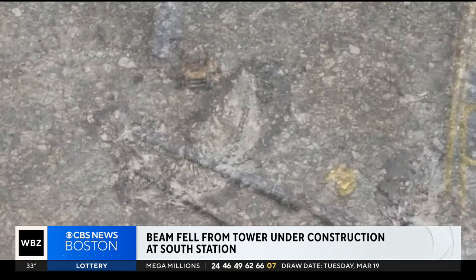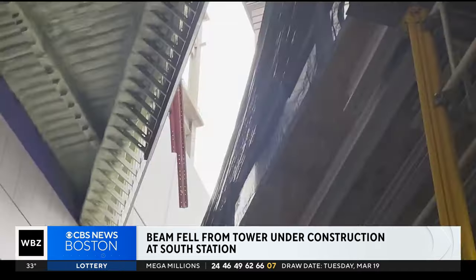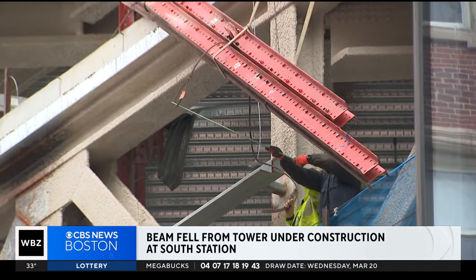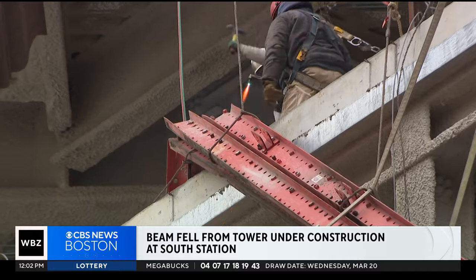Inside South Station, you could see that beam dangling above a walkway. If it had kept falling, fire officials say it would have landed on that walkway where people were commuting.